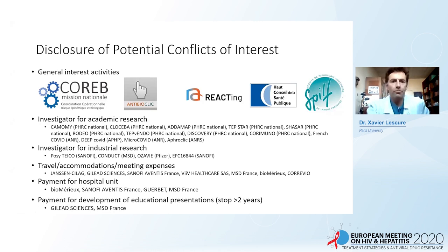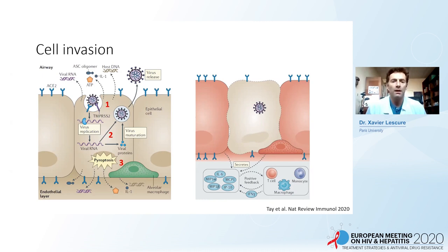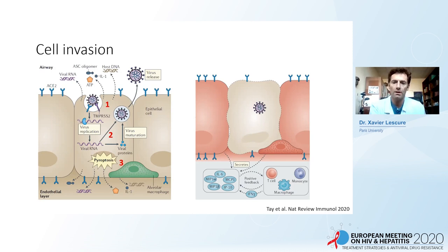Hello everybody, Xavier Lescaux. I'm an infectious disease specialist at Bichat Hospital in Paris, France. I'm going to talk about physiopathology and treatment of COVID-19. For cell invasion, it is important to know the receptor, which is ACE2, and the co-receptor, which is TMPRSS2. After viral replication, maturation, and virus release, it induces pyroptosis with cytokines and chemokines, and cells such as T cells, monocytes, and macrophages with a positive feedback loop.